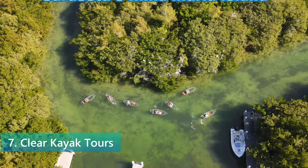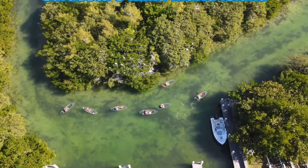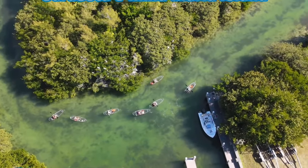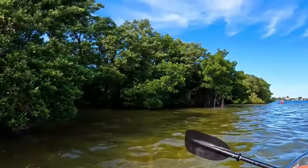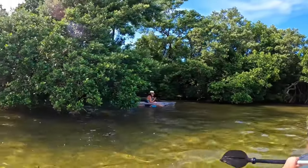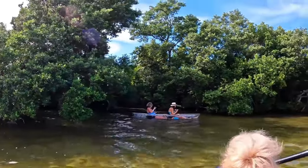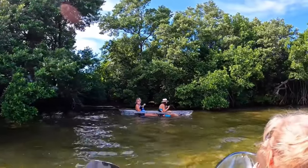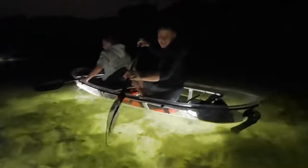Kayaking presents an extraordinary way to explore the area's tranquil waters and hidden gems. With the island's clear, calm waters, kayaking is a favorite activity for both beginners and experienced paddlers. Among the most enchanting experiences are the clear kayak tours, which offer a unique perspective of the marine life below through transparent kayaks. These tours guide you through the mangrove tunnels and around the serene bays, allowing for an immersive experience.